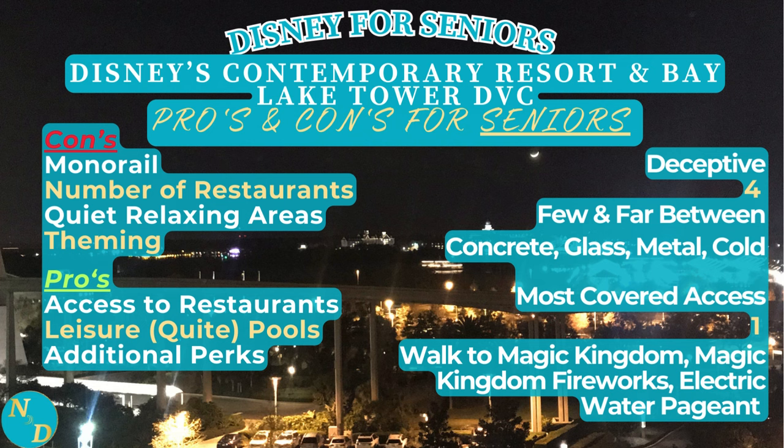As far as the advantages: access to restaurants, absolutely. It's mostly covered access inside, which is great. There is one leisure pool - some Disney resorts do not have leisure or quiet pools. And the additional perks - yes, you have that short walk to Magic Kingdom, you can see the fireworks from certain views, and on the water, the electric water pageant nighttime spectacular, which is really fun.